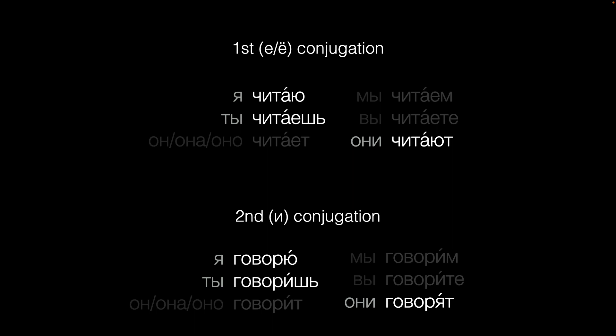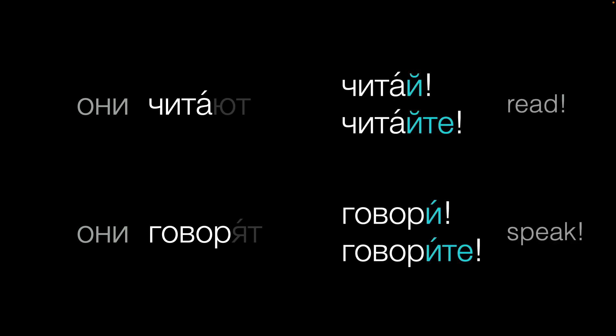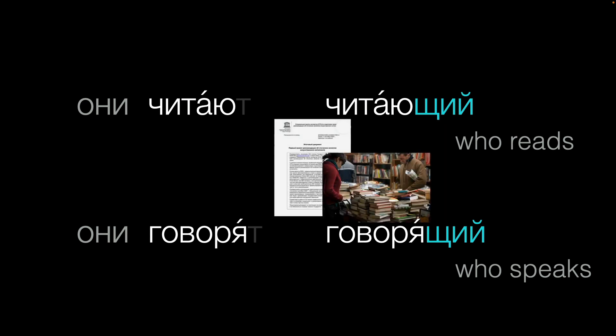But why learn these three forms in particular? Well, here's why. The АНИ form — the third-person plural — will often be your best guide to other forms like imperatives, which you'll use to tell or ask someone to do something. The АНИ form is also a good starting point for certain participles. You may not see these in first-year classes, but they're essential for reading documents or books or understanding formal Russian.